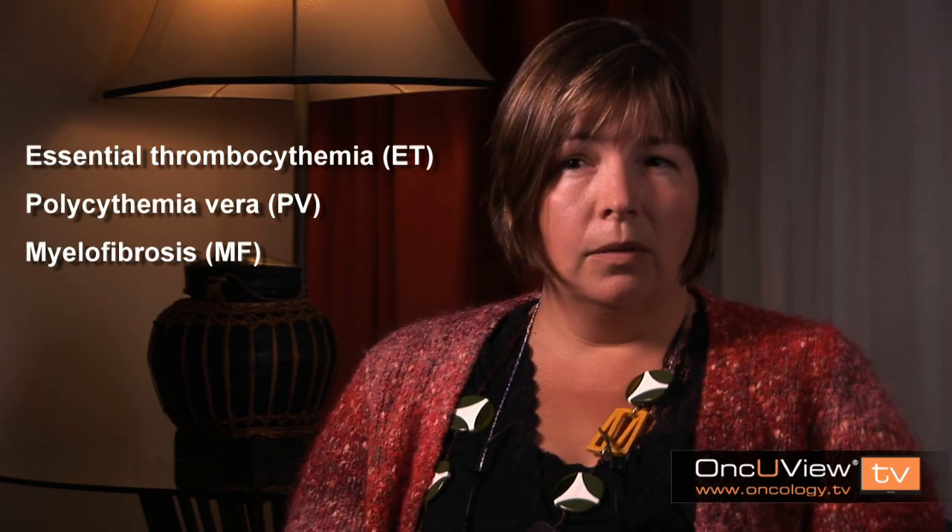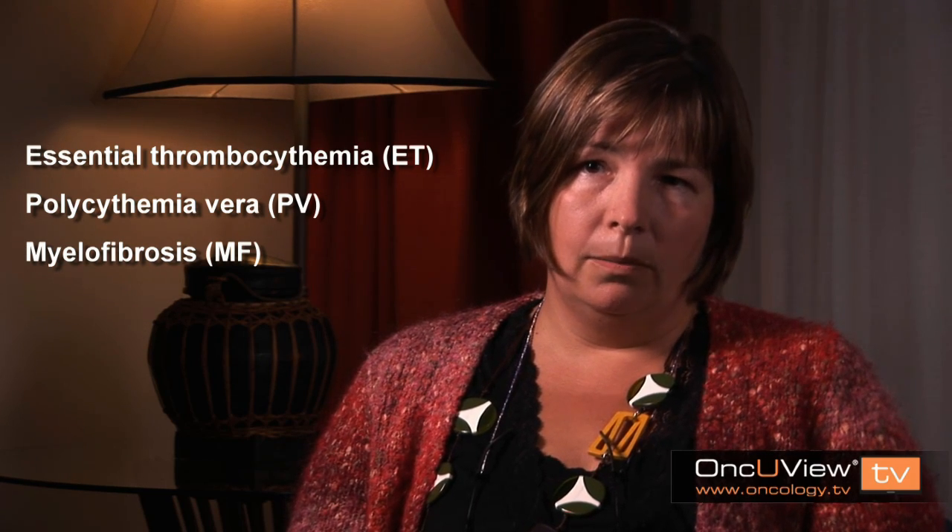The third and less common disorder is known as myelofibrosis, where there may be an increase in cell numbers, but more commonly the bone marrow, instead of being soft and spongy in a nursery-like environment for blood cell production, becomes stiffened and scarred, and the blood cell numbers fall and the spleen enlarges.